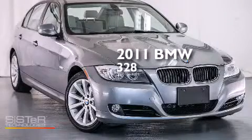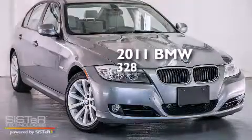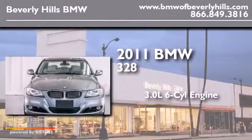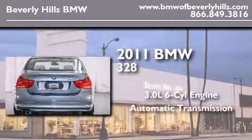This is a certified pre-owned 2011 BMW 328. It has a 3.0 liter 6-cylinder engine and an automatic transmission.